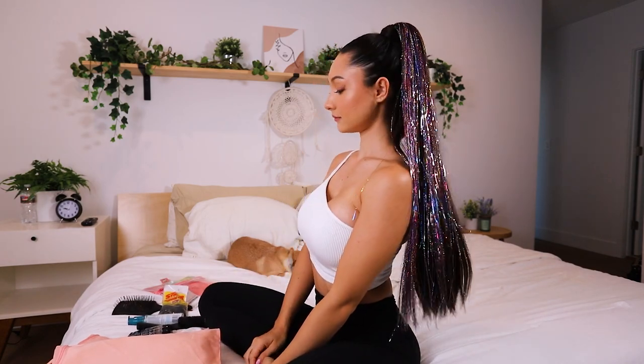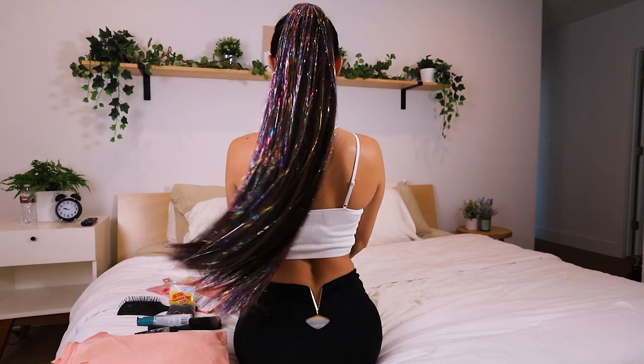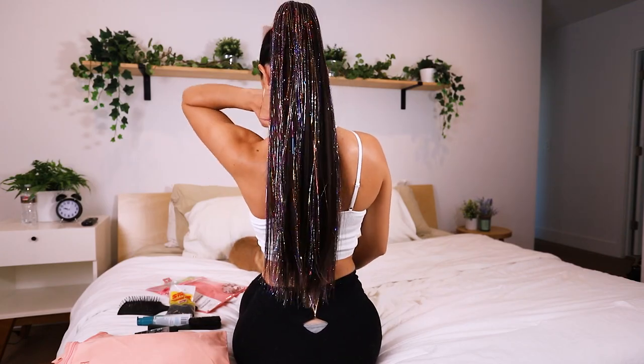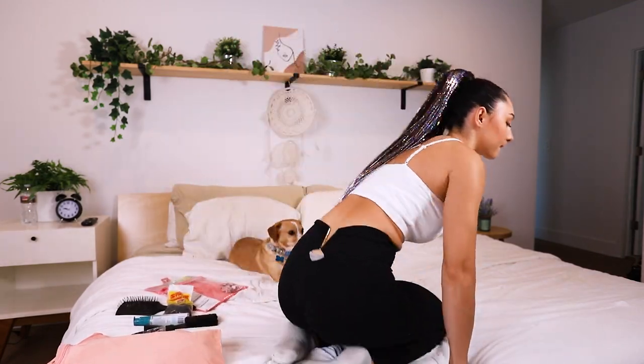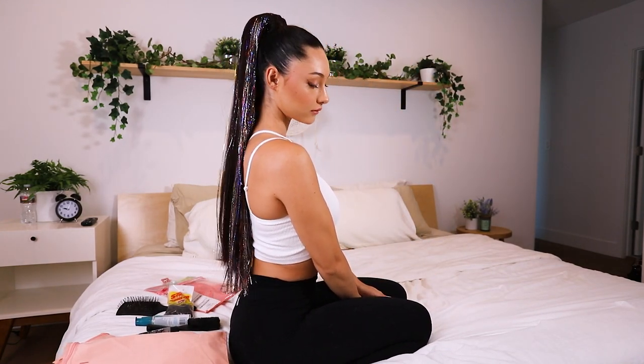Here it is from the side and then from the back. Oh my god, it's so cute. I don't want to take it off now — are you kidding? I need to make a look with this. I'm going to wear this out. Like, grocery store — I don't know. It's so cute. Oh my goodness. Okay, let's try on the next one.